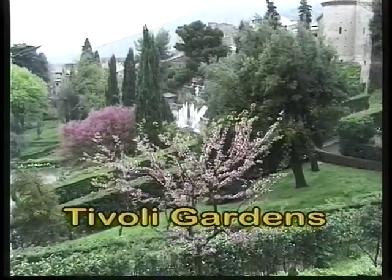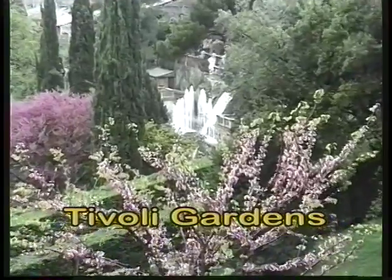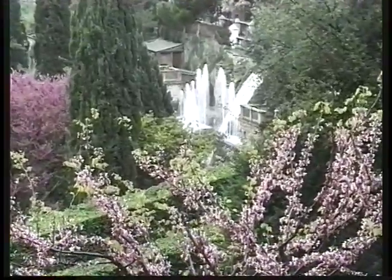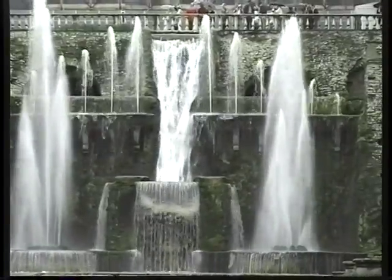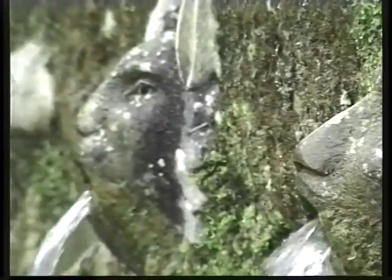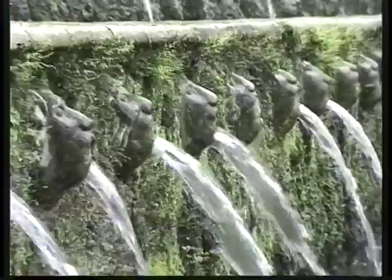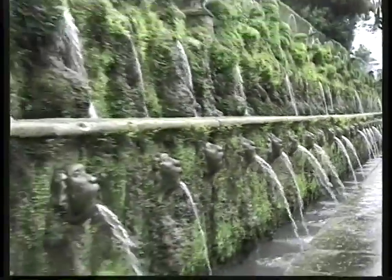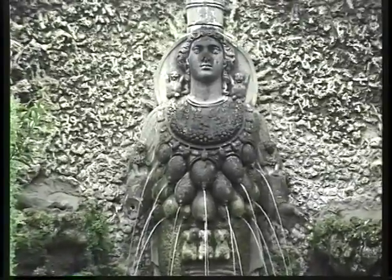Another fascinating complex to visit is the Tivoli Gardens. This is much later in time — it was built during the Renaissance and later expanded in the Baroque period into the lovely fountains you see today. Open to the public, you can stroll through the gardens and admire the whimsical fountains and beautiful plantings. The gardens are lushly landscaped and well worth the hour it takes to get there.